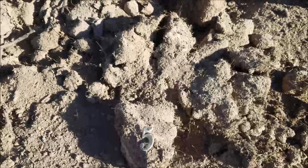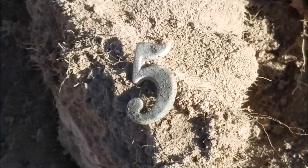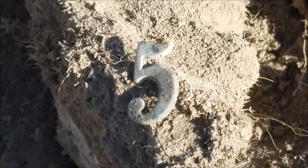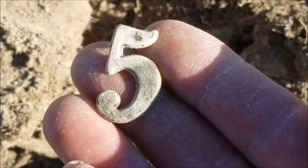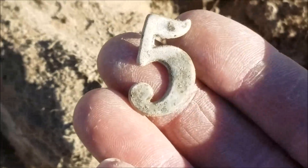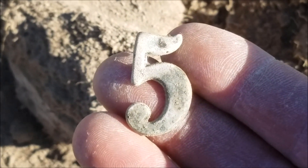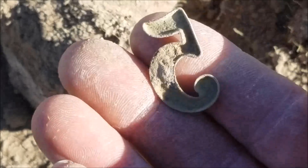I got this 5-6 signal, dug down, and it's a perfect number 5. That would have to be the 5th Infantry because that's what was around here. So that is pretty dang cool and that thing is in excellent shape.